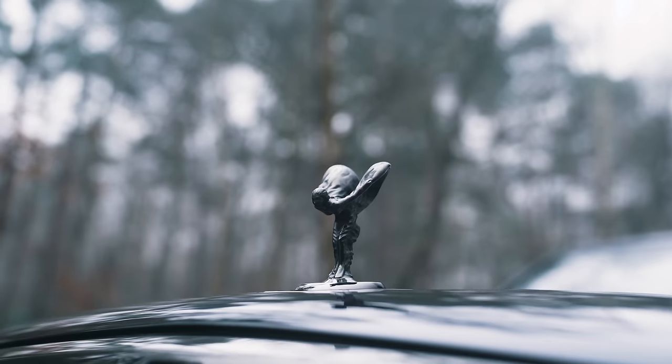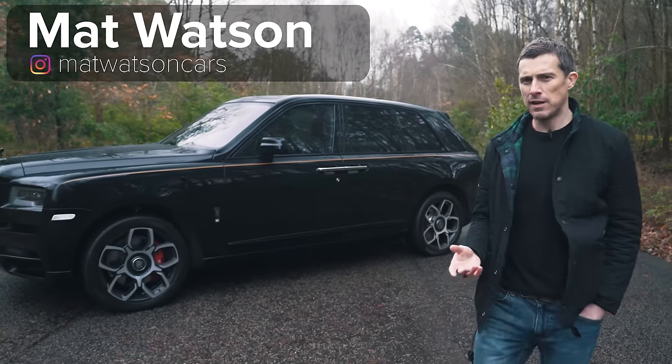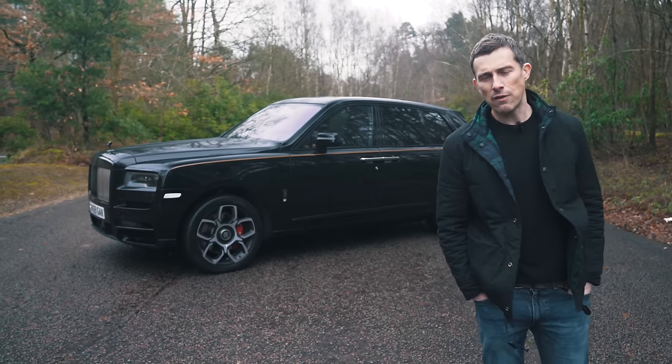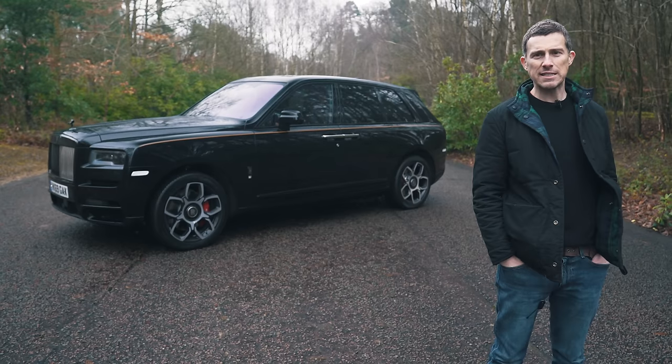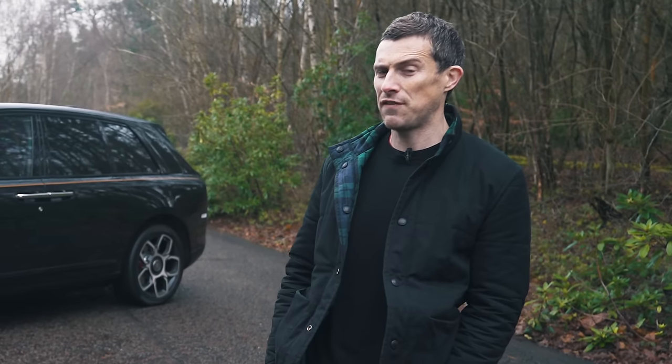This is the new Rolls-Royce Cullinan Black Badge. It's like a normal Cullinan, only it has some styling upgrades and some performance upgrades. In this video, I'm going to talk you around its exterior design, show you inside, and point out some of its most interesting features.